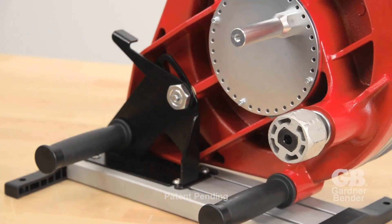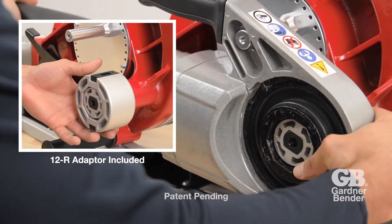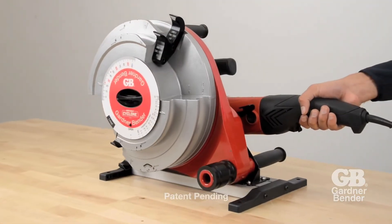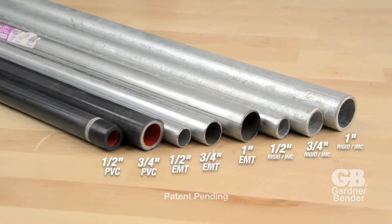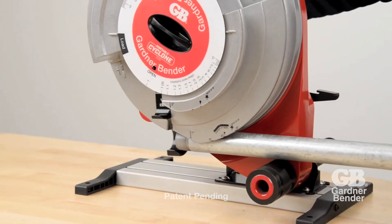A pipe threader serves as the power source for the bender. The Portable Cyclone is compatible with most 11R and 12R pipe threaders on the market today. Easily bend several conduit types on the same shoe, ranging from ½ inch EMT to 1 inch Rigid and IMC, including ½ inch and ¾ inch PVC coated conduit.